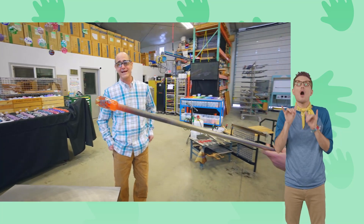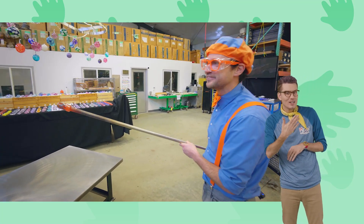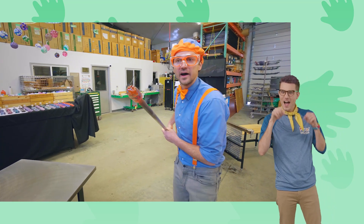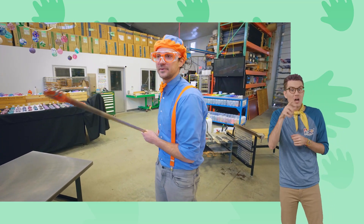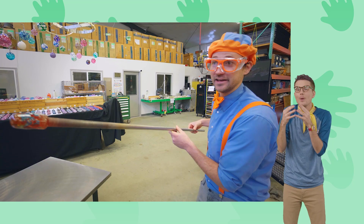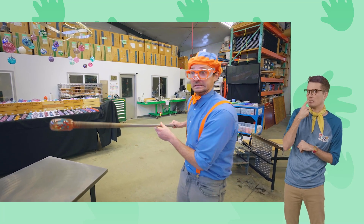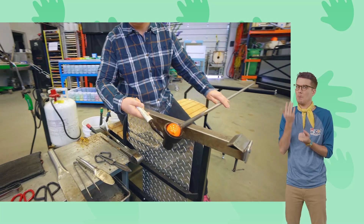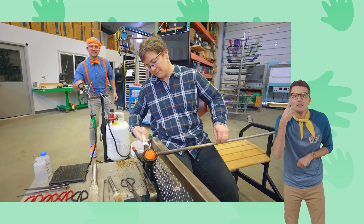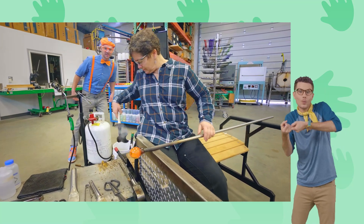That looks very good! It's so cool how glass is really hard when it's cold, but when you heat it up to really hot temperatures it turns into a honey-like consistency. I love honey, but I definitely do not want to eat this glass — that would burn! Do you see what she's doing? She's using that spoon-looking device to roll it in, and look at how smooth and circular it looks!